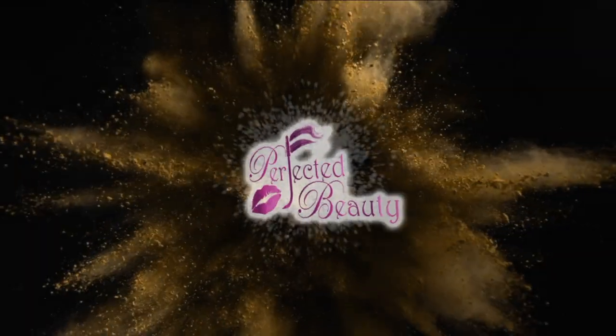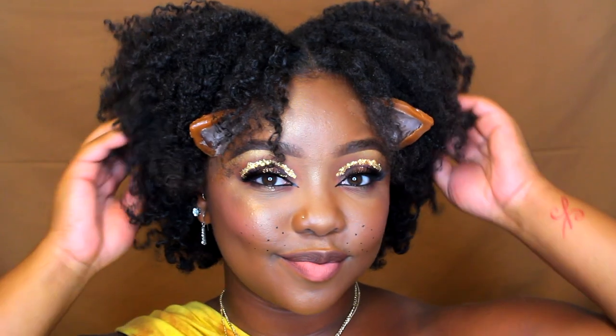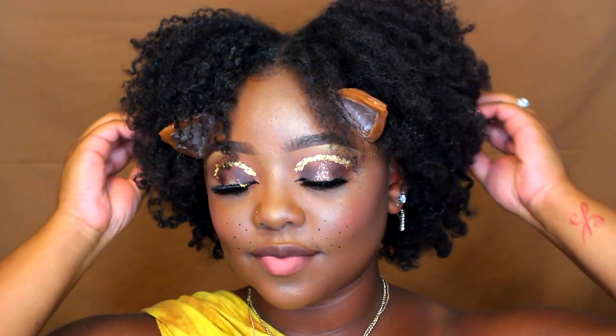Hey, beauty babes! I'm Raquel and this is Perfected Beauty. The makeup look in today's video is inspired by the new live-action movie of The Lion King that's going to be coming out, in which Beyoncé is going to be playing Nala. And I am so very excited about it.